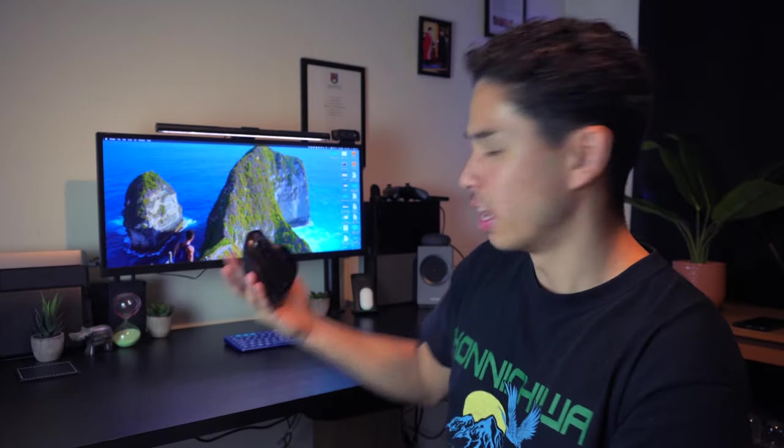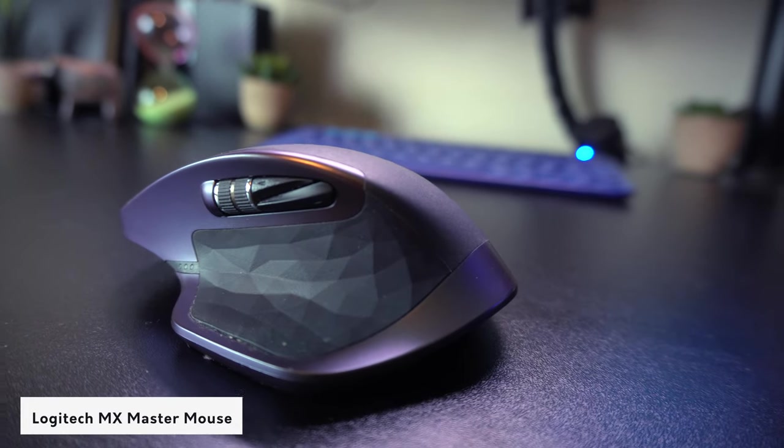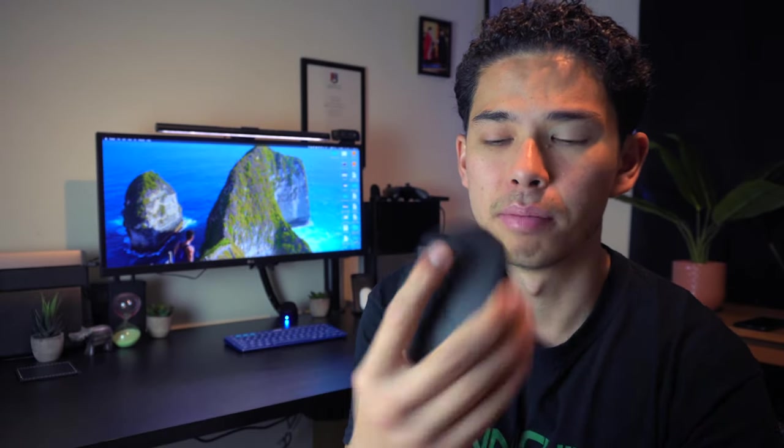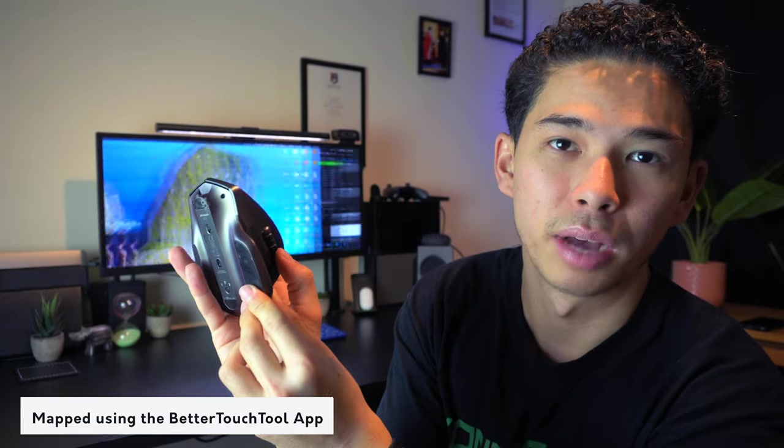I have a Logitech MX Master Pro mouse which I've been using for the past year — my favorite mouse ever. It has a thumb button, a side scroll wheel for left and right scrolling, and a top scroll for up and down. The side scroll is really key when editing videos so I don't have to take my hand off the mouse. I also mapped all the trackpad features to the mouse buttons, so I don't need a separate trackpad at all.